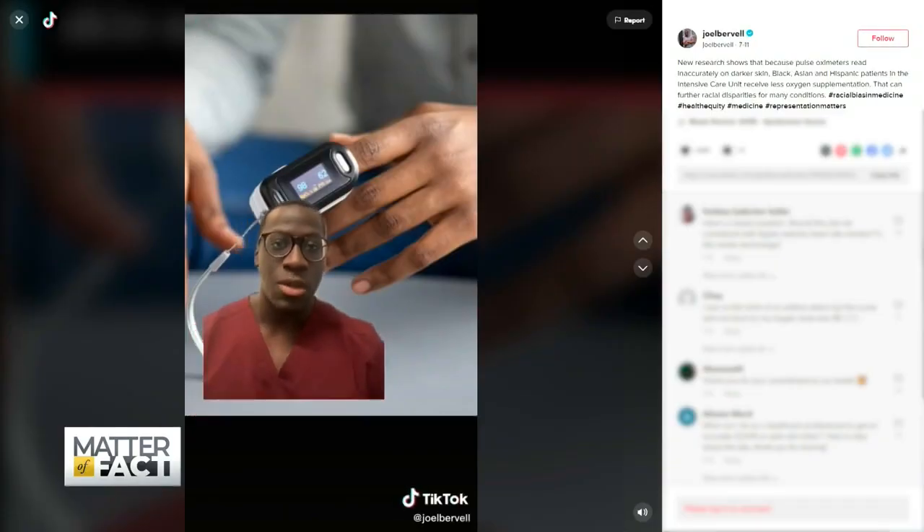That video ended up going viral — it got half a million views within about two days. And a lot of the comments were from doctors and nurses and students saying, I've never heard about this.